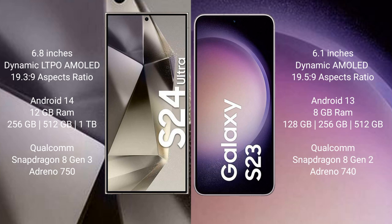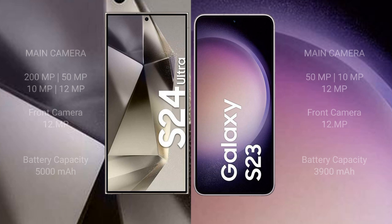The Samsung Galaxy S24 Ultra features 12GB RAM with 256GB, 512GB, or 1TB internal storage, a Qualcomm Snapdragon 8 Gen 3 processor, and Adreno 750 GPU. The Samsung Galaxy S23 features 8GB RAM with 128GB, 256GB, or 512GB internal storage, a Qualcomm Snapdragon 8 Gen 2 processor, and Adreno 740 GPU.